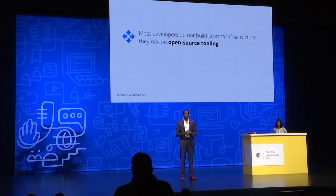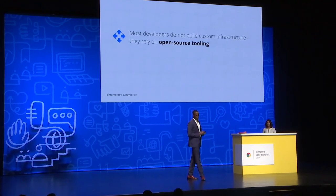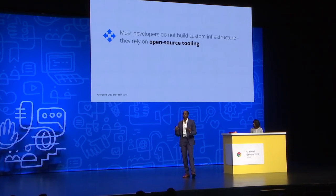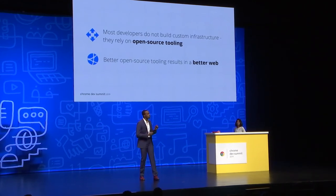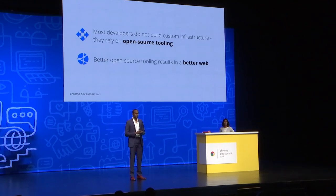For the most part, we can probably agree that most web developers do not build entirely custom infrastructure and tooling. Where possible, developers would usually prefer to rely on open source tools. One way to improve the actual websites that developers ship is to improve the actual tools being used to build those sites. Better open source tooling can directly result in a better web.